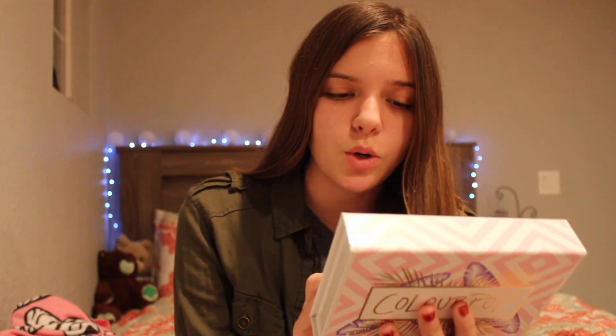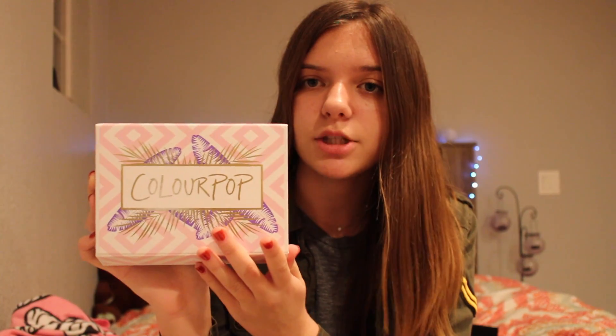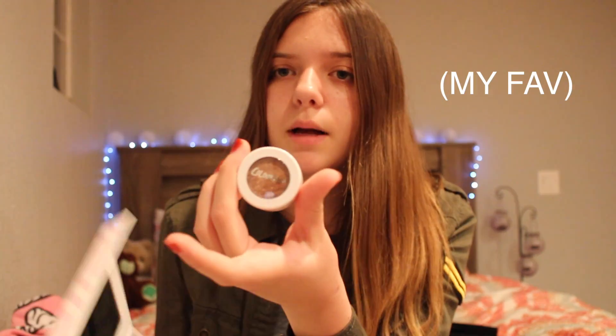This next one some people wouldn't consider an eyeshadow palette, but kind of I do. It's the ColourPop best of Super Shock Shadow collection. The colors are Truth, Millionaire, one I can't pronounce, Lala, Cricut, and Mittens. My favorite color is Lala — I've used it a couple of times. It's bronzy and I love it so much. All the colors are pretty natural, so I love them.